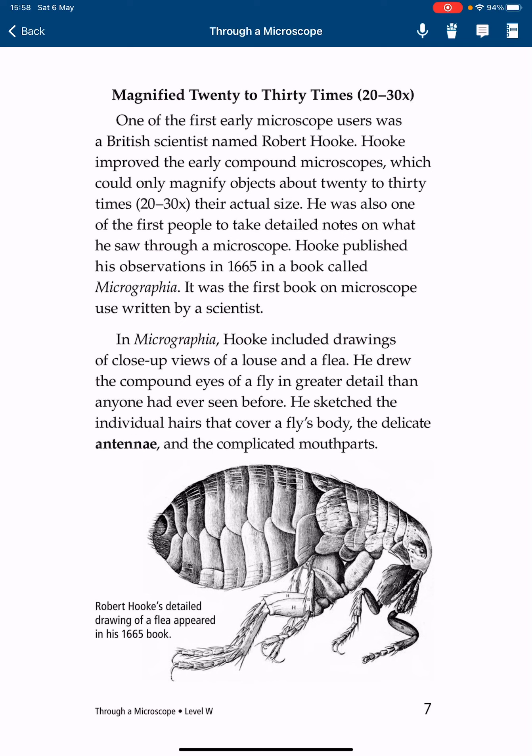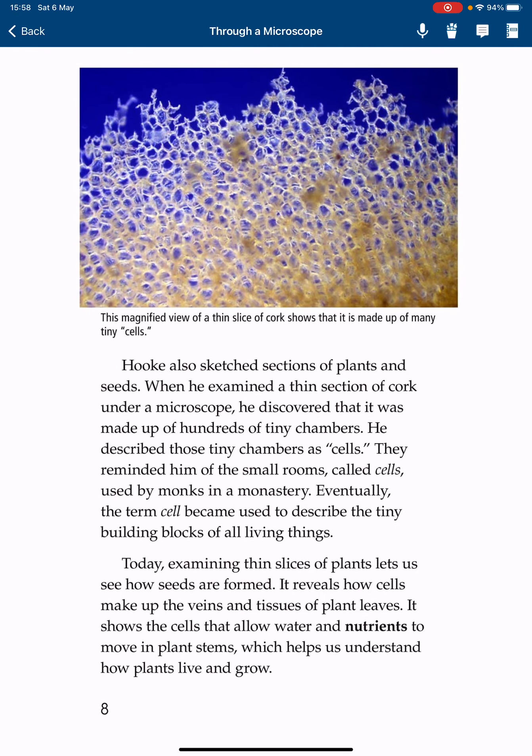He sketched the individual hairs that cover a fly's body, the delicate antennae, and the complicated mouth parts. Hooke also sketched sections of plants and seeds. When he examined a thin section of cork under a microscope, he discovered that it was made up of hundreds of tiny chambers. He described those tiny chambers as cells — they reminded him of the small rooms called cells used by monks in a monastery. Eventually, the term cell became used to describe the tiny building blocks of all living things.